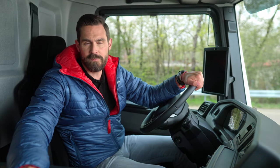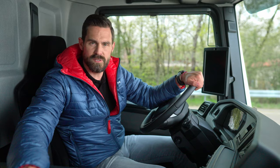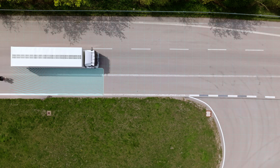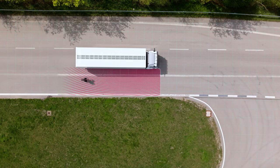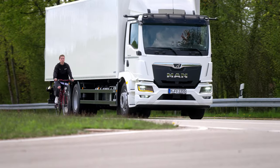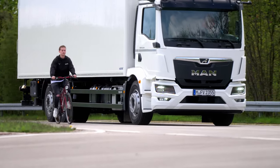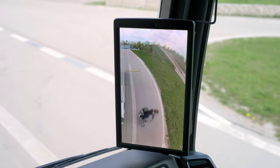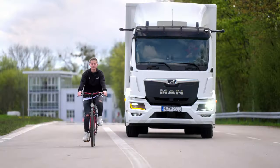At speeds up to 30 km/h, MAN Turn Assist monitors the area on the co-driver's side of the vehicle using radar sensors. If a cyclist enters the warning zone, for example, the system warns me by means of orange warning corners. In the event of a possible collision, a warning frame is displayed. In addition, I receive an acoustic warning if a reaction is necessary.